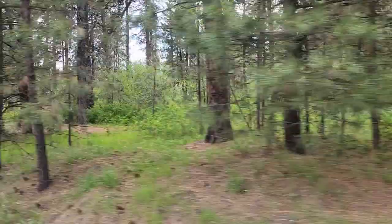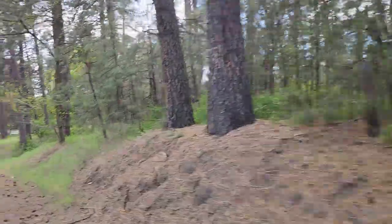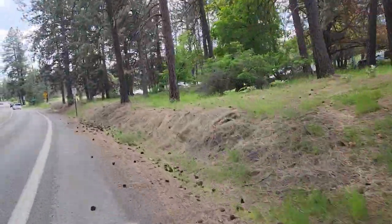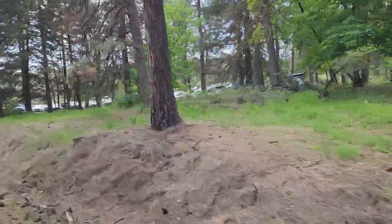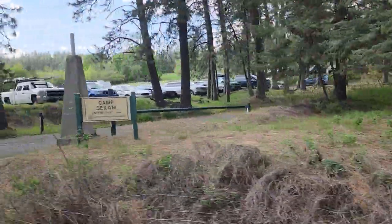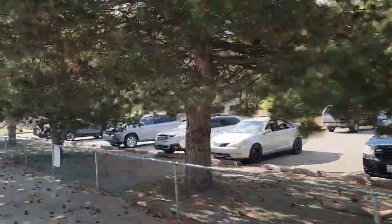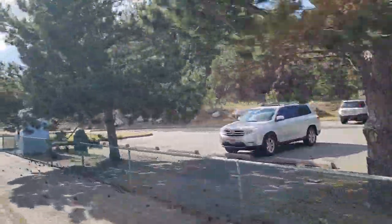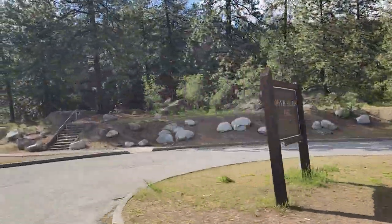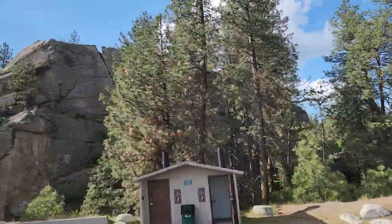Now we're heading up into a popular mountain biking area — Camp Sakani — another great place to get out in Spokane, with a blog post coming soon. This is also a super popular place to recreate. We have Minnehaha and John H. Shields park; people are most likely up there climbing today.